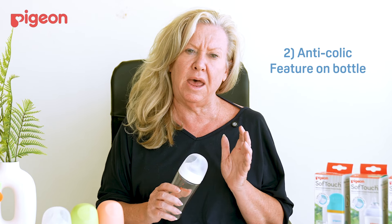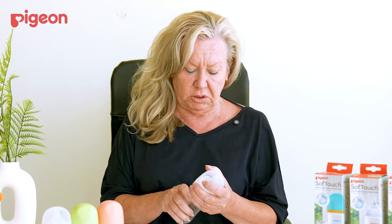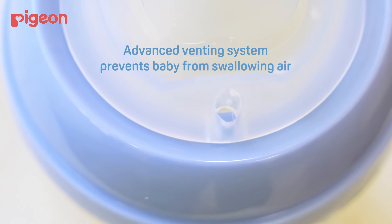This is because, one, your baby is having room temperature drinks, and the other thing is that there isn't an anti-colic feature on your bottle. The Pigeon bottles have an anti-colic feature, so the air comes out here through the hole.